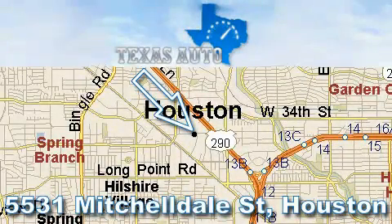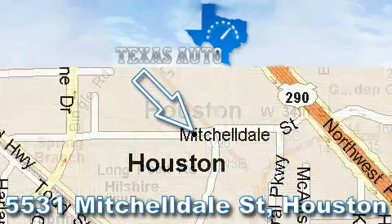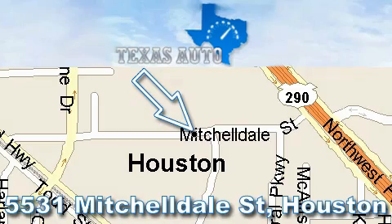Texas Auto is located at 5531 Mitcheldale in Houston. Our main objective is to make your experience at our dealership a satisfying one, whether it's for sales, service, or parts.